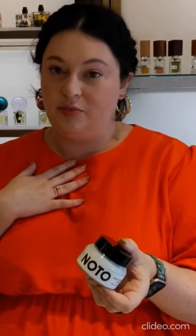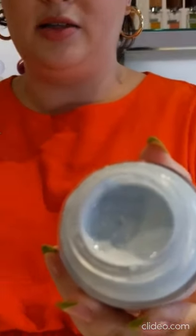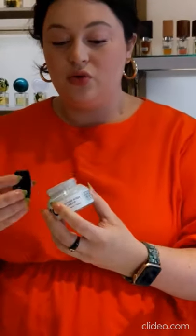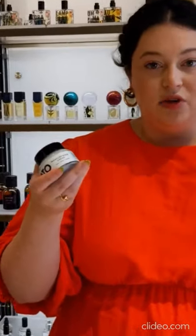The standout ingredient for me personally is the blue tansy — it's what gives it its gorgeous color, this really soft blue shade. Nothing in here is going to be synthetic. It helps to calm redness and inflammation in the skin, whether it's caused by other products in your routine like a retinol or over-exfoliation, or if you just have easily inflamed skin or spent too much time in the sun. The blue tansy really helps to calm everything down and soothe any of your woes. And of course, anything that's left on your hands after you apply to your face and neck, just keep massaging it in anywhere — just take it down.